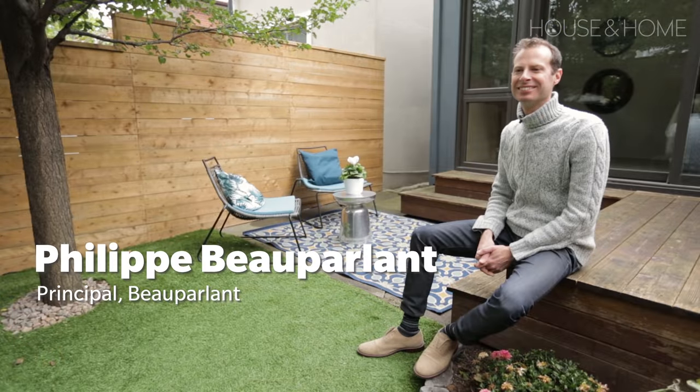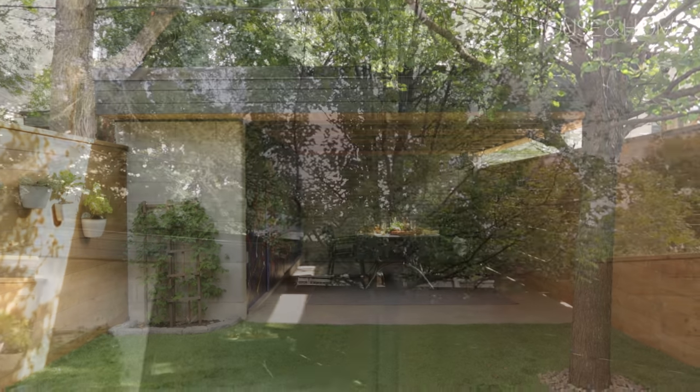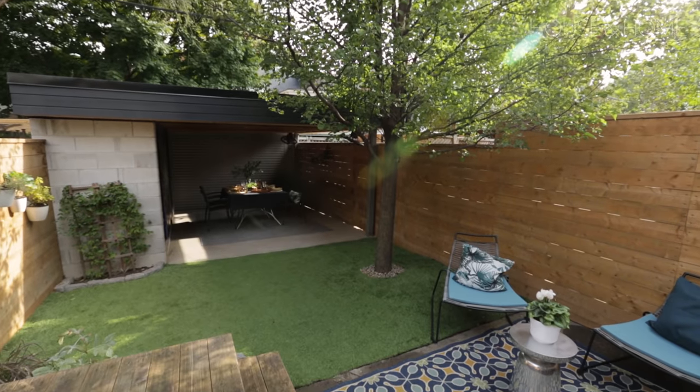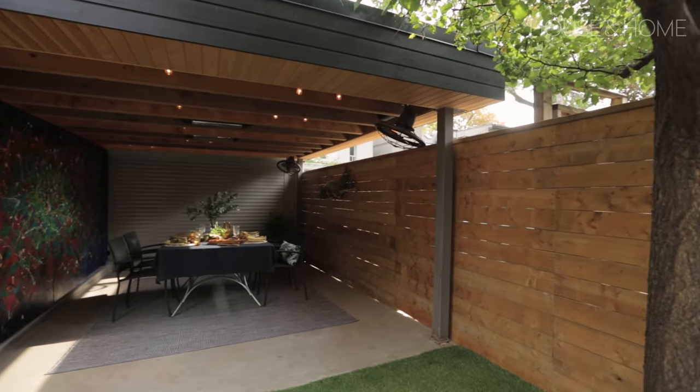This small-ish backyard by designer Philippe Beauparlan was a huge hit online, which was unexpected because it was by no means a luxurious or grand makeover — but it was relatable and very well executed. What Philippe did was transform a sad parking pad into a covered dining area with storage.